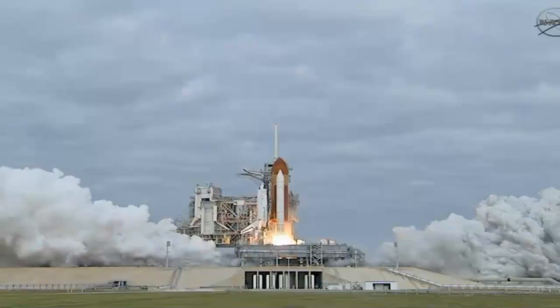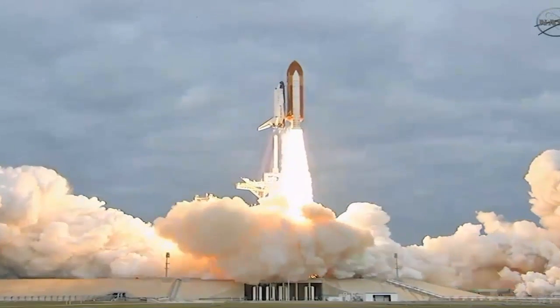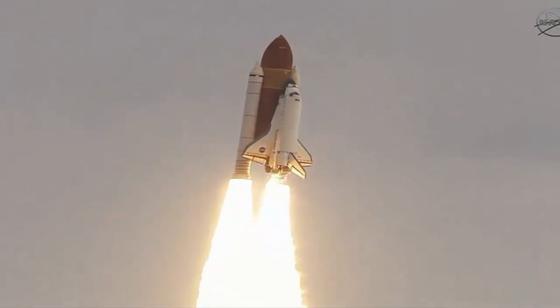Zero and liftoff for the final launch of Endeavour — expanding our knowledge, expanding our lives in space. Houston, Endeavour, roll program.